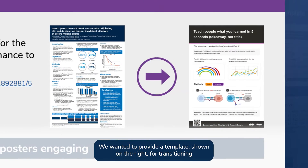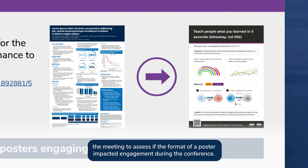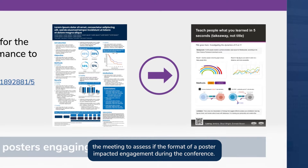We wanted to provide a template — shown on the right — for transitioning from a cluttered traditional poster to a more streamlined, accessible poster. We then attended the colloquium and observed engagement at posters throughout the meeting to assess if the format of a poster impacted engagement during the conference.